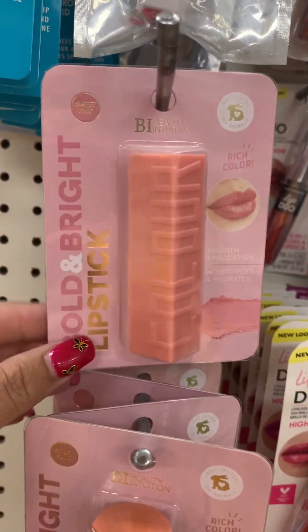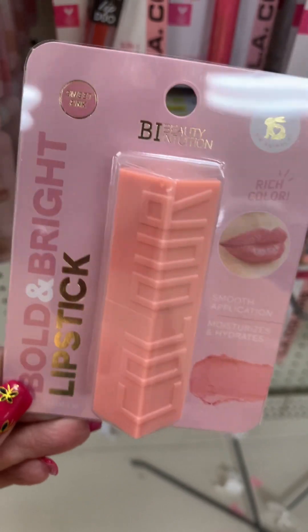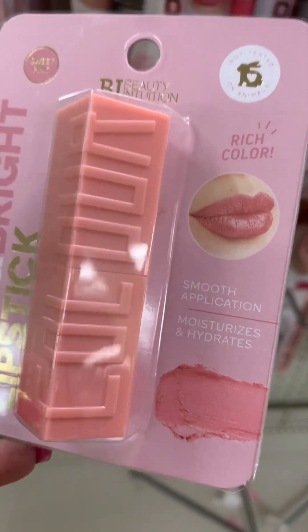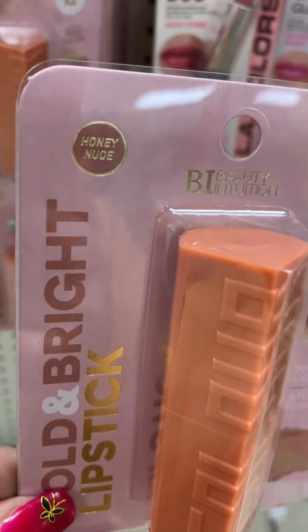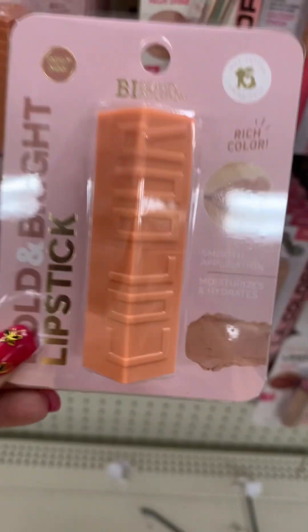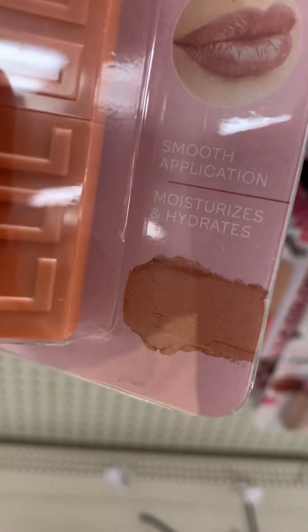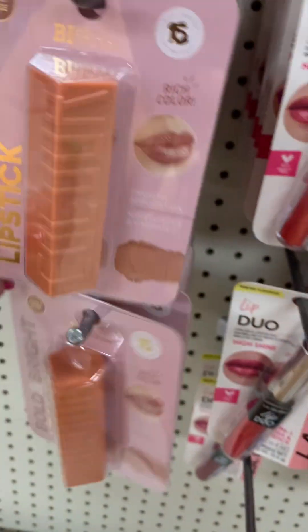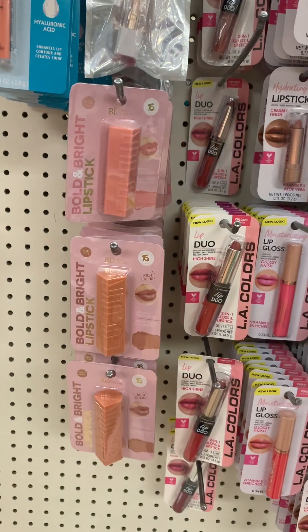They also have this lipstick — Bold and Bright lipstick. This is in the color Sweet Pink, which is a pinkish color. So this is new this week. And then they also have it in this Honey Nude color — and it's like a brownish color. I know the glare. Those are the only two colors that I've seen, so they have those.